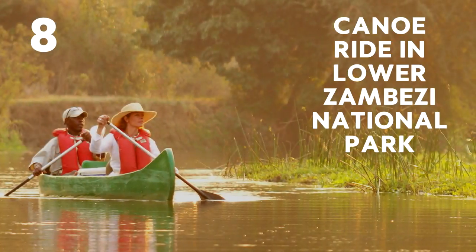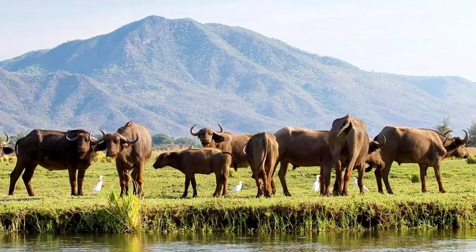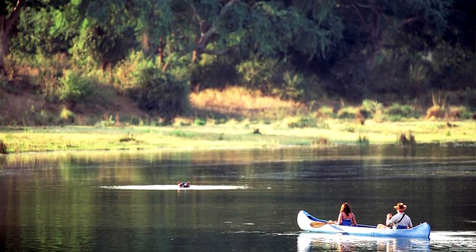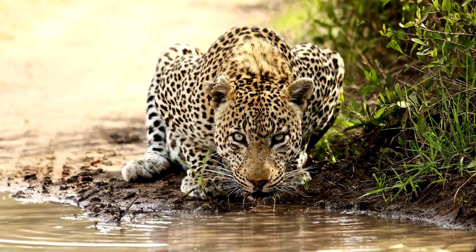Eight: Canoe ride the Lower Zambezi National Park. This park is known for its fish eagles, elephants, and buffalo, but it's also a great spot to go for a relaxing canoe ride. The river is lined with fig trees, and if you're lucky you might even see a leopard taking a drink on the edge of the river as you paddle by.